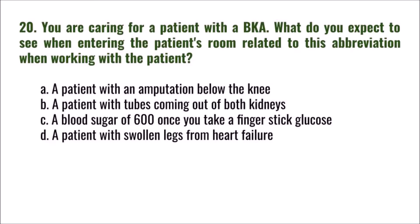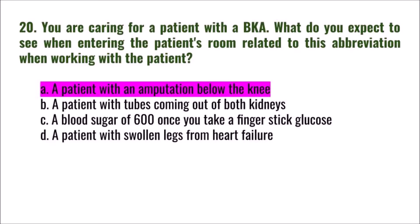Question 20: You are caring for a patient with a BKA. What do you expect to see when entering the patient's room? A) a patient with an amputation below the knee, B) a patient with tubes coming out of both kidneys, C) a blood sugar of 600 on finger stick glucose, D) a patient with swollen legs from heart failure. The correct answer is A: a patient with an amputation below the knee.